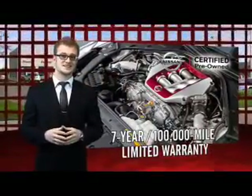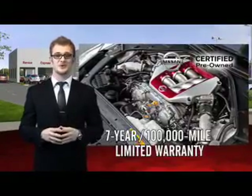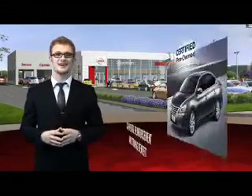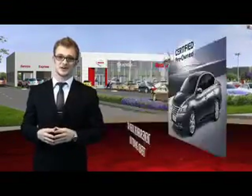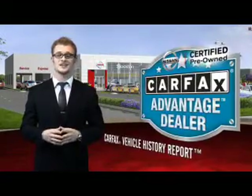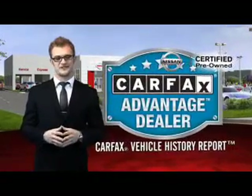Each certified pre-owned Nissan comes equipped with genuine Nissan parts and has gone through an extensive 150-plus point inspection. You'll enjoy numerous benefits, including trip interruption coverage and a Sirius XM satellite radio trial subscription. Experience innovation, drive confident.